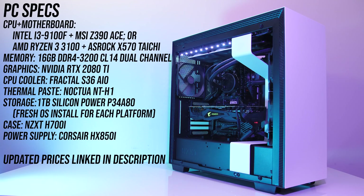Both CPUs were tested in the same system, however I've obviously had to change motherboards. For the AMD Ryzen 3 3100 I've tested with the ASRock X570 Taichi, and for the Intel i3-9100F I've used the MSI Z390 ACE motherboard. The rest of the components were otherwise the same. I've tested with 16GB of DDR4-3200 memory running in dual channel at CL14.